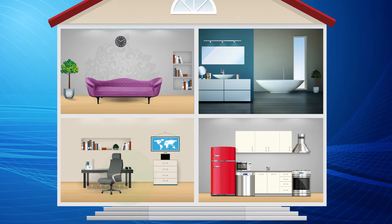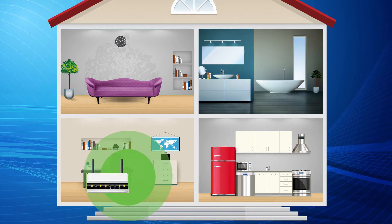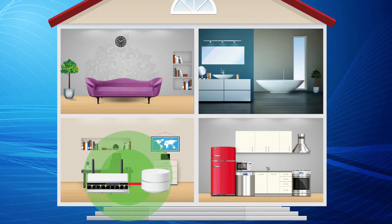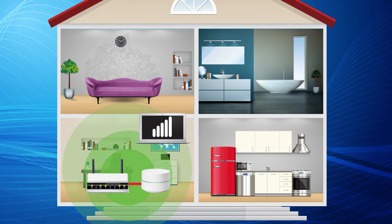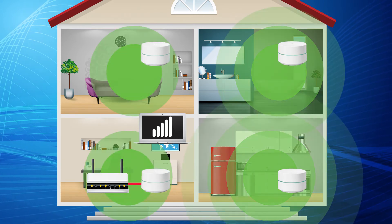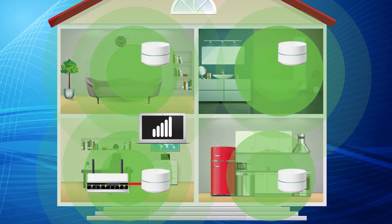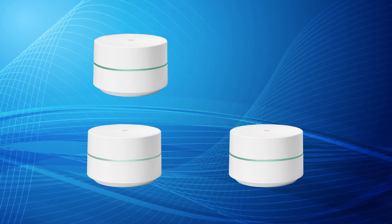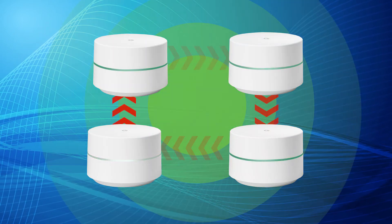It's also easy to install. Simply connect the mesh system's main nodule to your modem using an ethernet cable and place the other wireless Wi-Fi cubes in different locations throughout the space. The mesh system nodules all communicate with each other, creating a seamless Wi-Fi network and giving you total coverage.